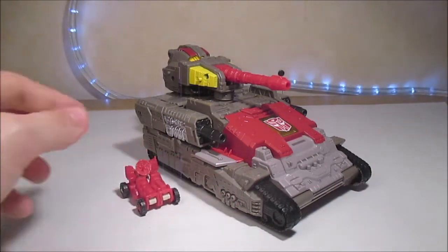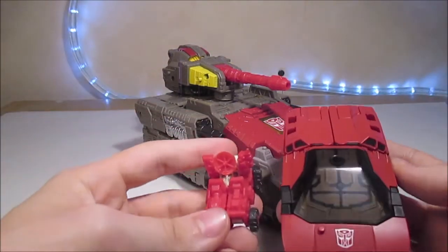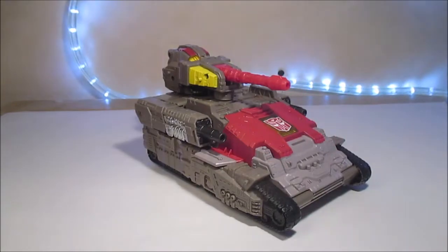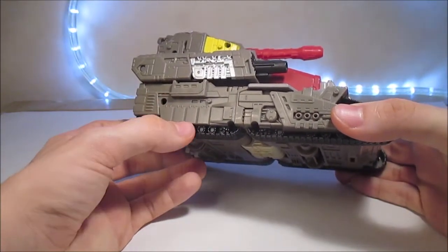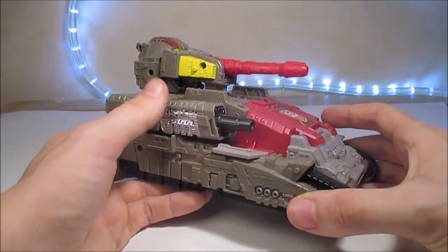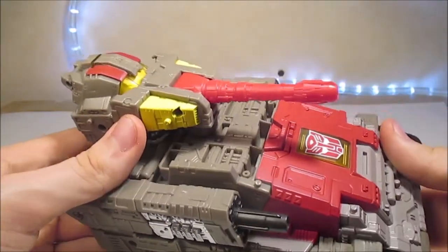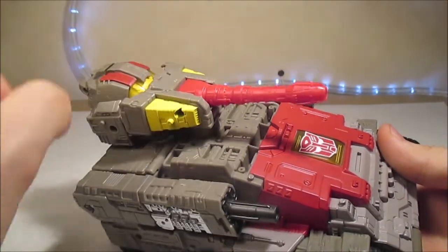Voici d'ailleurs à côté de Countdown ce qu'il donne — c'est quand même assez grand. Ce tank est principalement cette couleur-là, qui semble être un mélange entre un gris et un marron. Nous avons ici la tourelle principale avec le canon qui est juste une pièce rouge non peinte, de la peinture jaune de chaque côté de la tourelle, et du plastique transparent qui sera plus pour le mode robot.